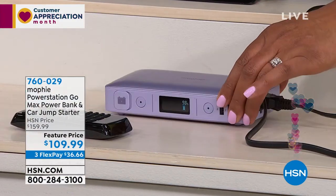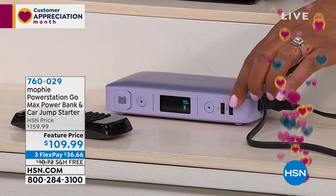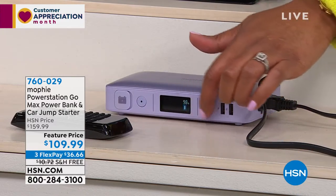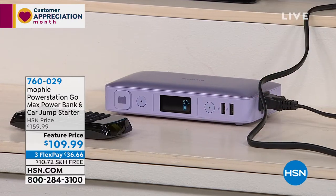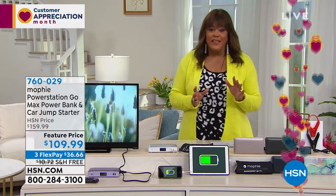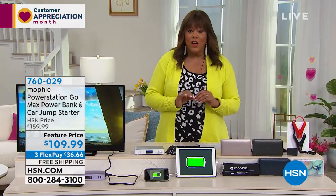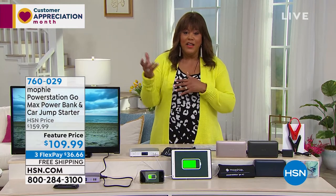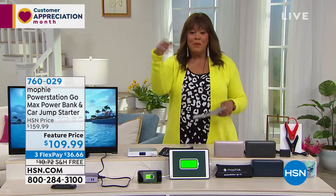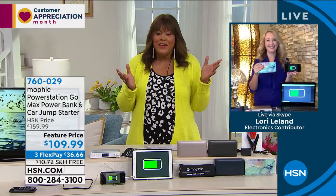How fantastic is this? At $109, it's worth every penny. It's about $50 off today, and it's $36 on three flex pay with free shipping. I shipped this to a cousin who was in the cold weather power outage in Texas — I'm from Texas — I tell everybody about this. Let me bring in my girl Lori Leland so she can tell you even more. I'm just a big fan.